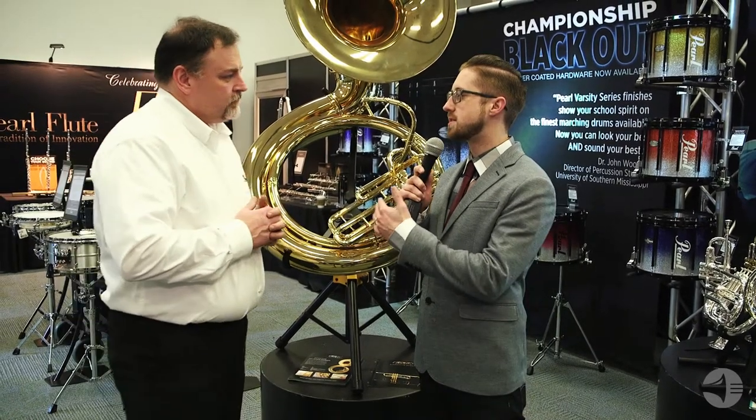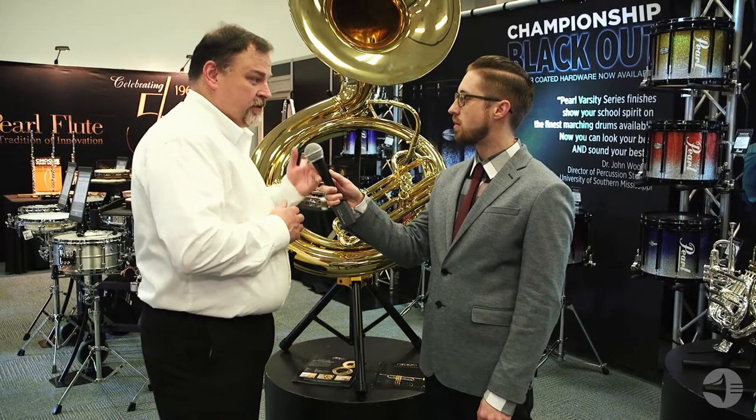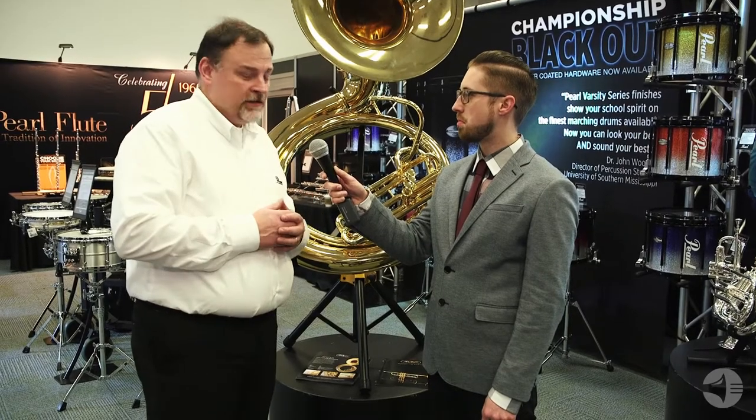When do we expect this instrument to start shipping? It'll start shipping late spring, early summer of this year. They're in production now so we should be receiving shipments within the next 60 to 90 days.